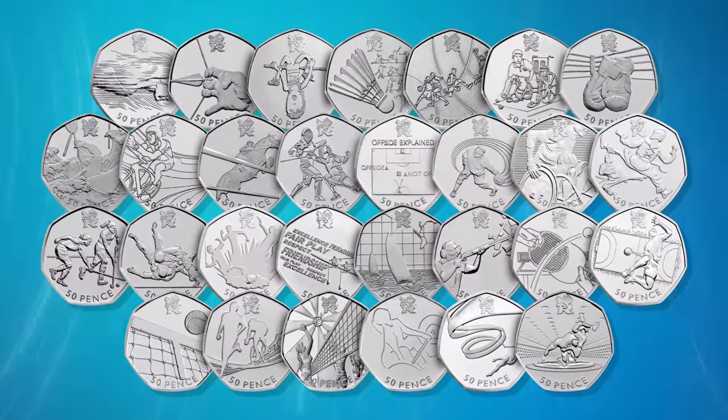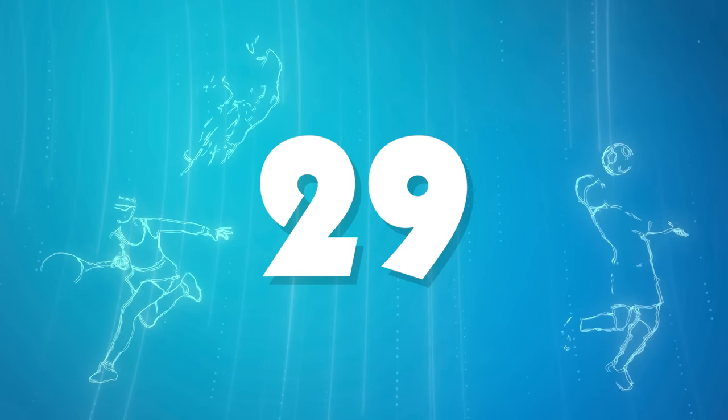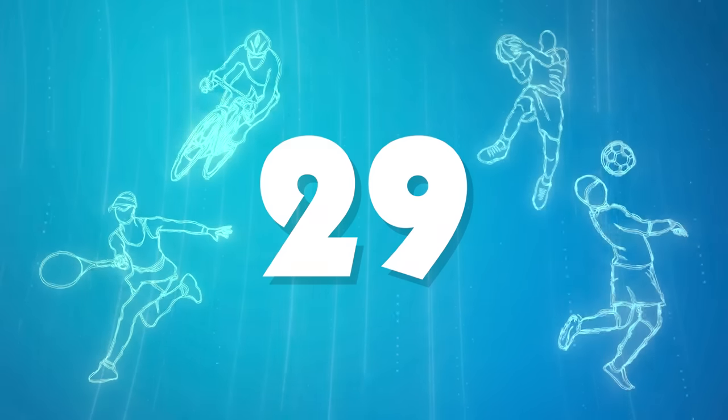In 2011, a brand new set of 50p coins were issued to celebrate the Olympic Games in London. There were 29 coins in total, each honouring an individual sporting event that was taking place at the Games the following year.